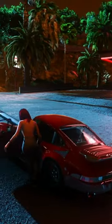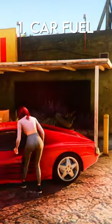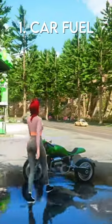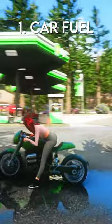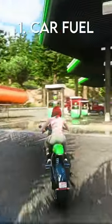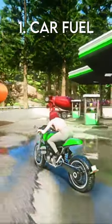Four things coming in Grand Theft Auto 6 that you didn't know about. Number one, having to fill your car up with gasoline might be a thing. In one of the clips, you can actually see that the fuel indicator is low. This is interesting because in Grand Theft Auto 5, no matter what vehicle you're in, the fuel indicator is always full.